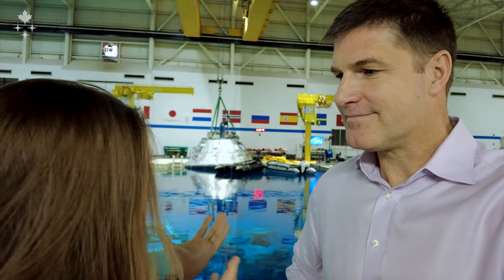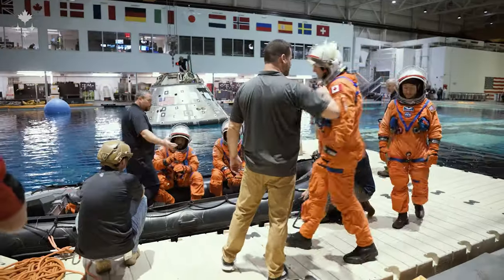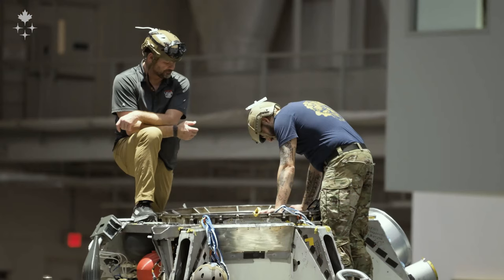We're waiting in the capsule, strapped into our seats, and we have the U.S. Navy and the search and rescue folks come and secure the capsule and get us out after the mission. Today, crew is going to prepare and practice being in the capsule, and Recovery Forces is going to be practicing their procedures, getting crew safely out of the capsule.